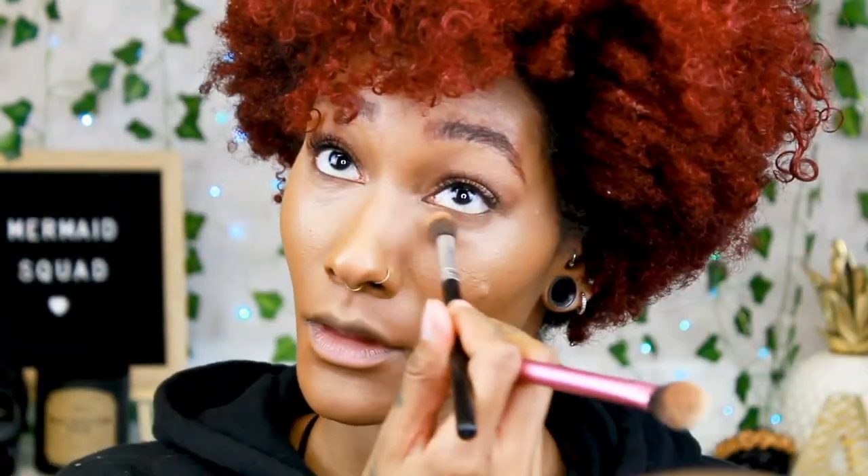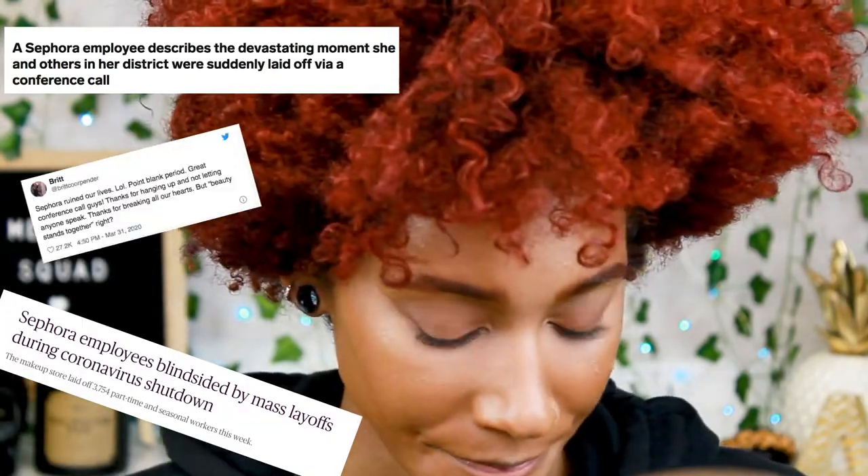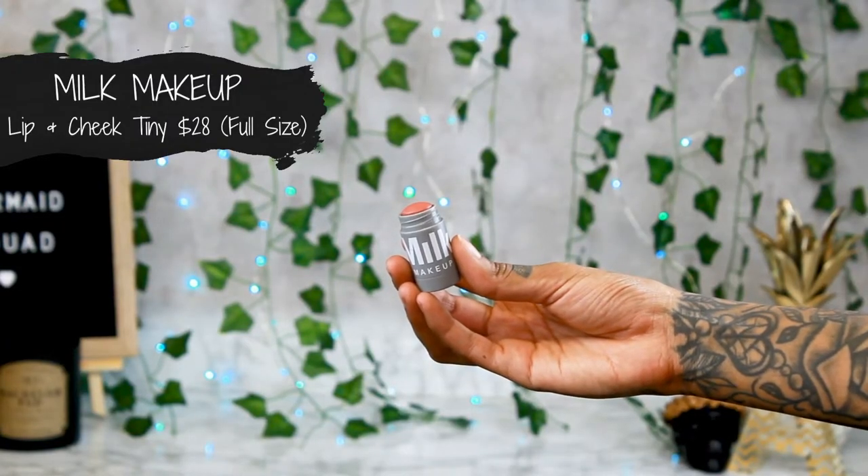So back to setting under our eyes — let me just make sure there's no creasing. I'm gonna set really lightly. I'm actually going to use something new. This also came in a little set — it's for my birthday. I got this from Sephora before I boycotted them. This is Milk Makeup, and the color is Work.